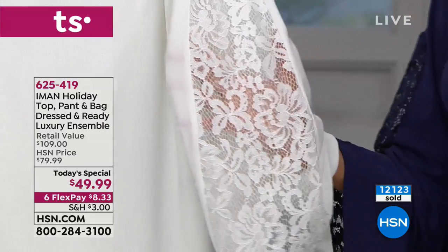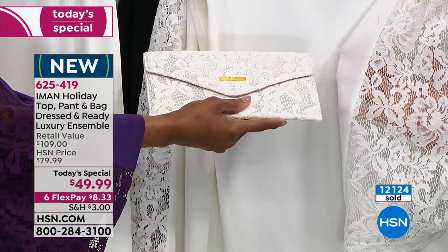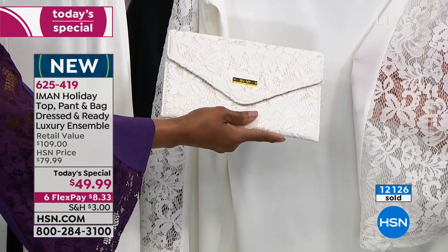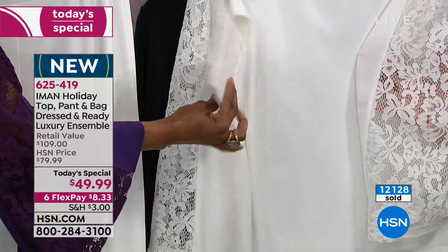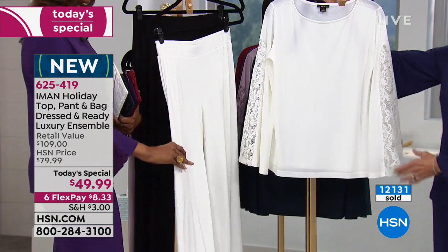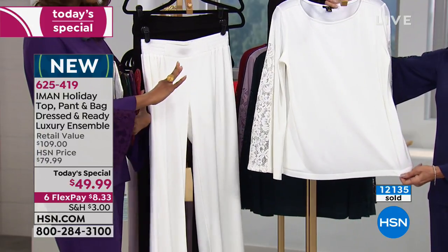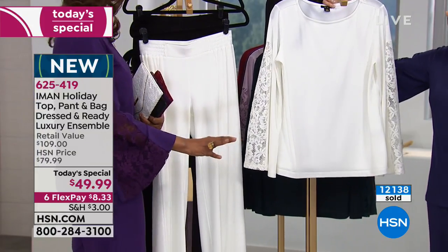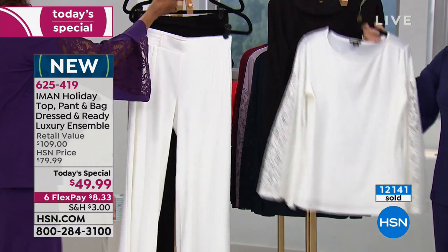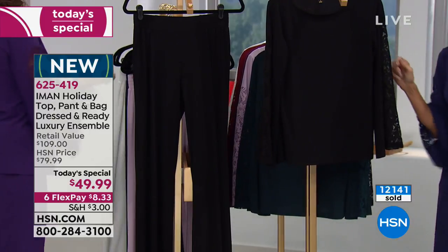The winter white is the only one where the pants is fully lined, because it's a light color and we wanted to make sure there are no issues. It's completely fully lined, and we didn't change the price — still only $49.99.